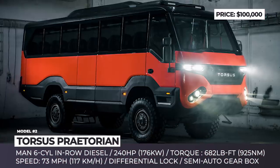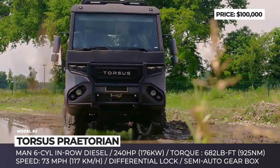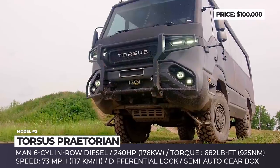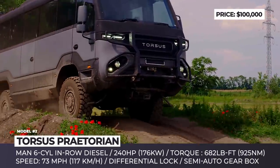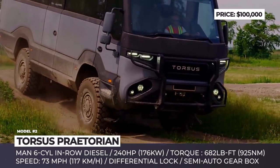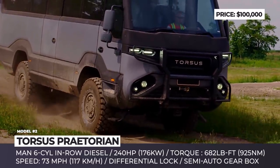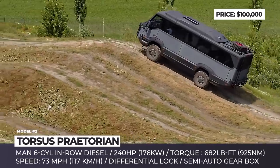Torsus Praetorian. The Ukrainian company Pulsar Expo was founded in 2014 as an importer of specialty vehicles. However, seeing that the demand for stock trucks and buses was rather low among consumers, a decision was made to produce highly modified units for certain tasks. This is how the world's first off-road bus, the Torsus Praetorian, was created.